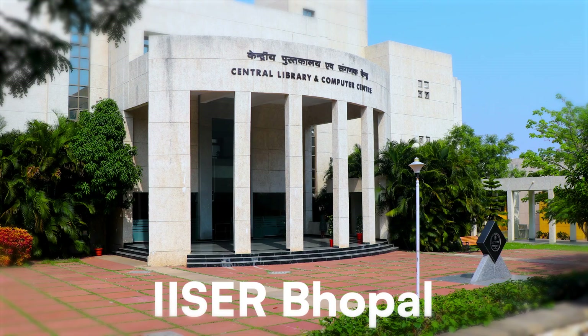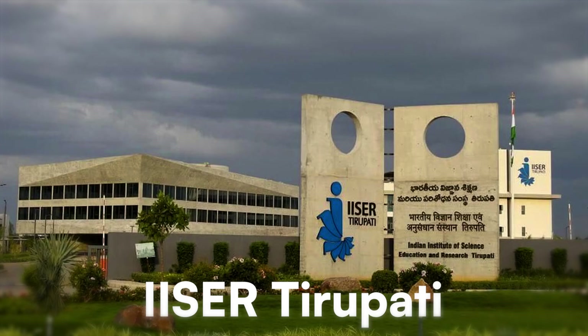ISERs are set up in various campuses across India such as Pune, Kolkata, Mohali, Bhopal, Trivandrum, Tirupati, and Berhampur.